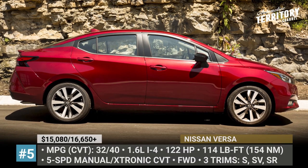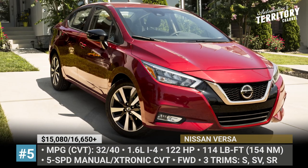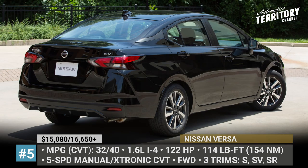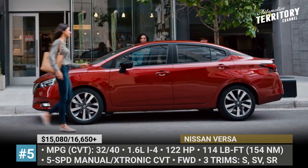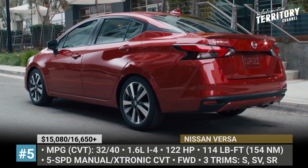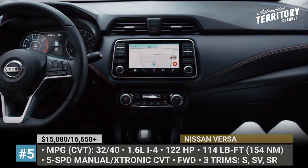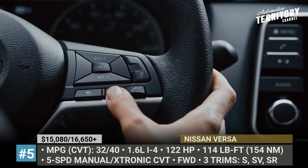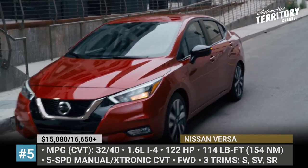Nissan Versa. Fully redesigned some two years ago, the Versa does not get any updates for 2022, but keeps a low starting price paired with plenty of advanced safety features and a smooth riding experience. The lineup includes S, SV and SR models powered by the same 1.6-liter four-cylinder with 122 hp and 114 pound-feet. In case of the entry-level trim, it is paired with a 5-speed manual, while the Nissan X-Tronic CVT is a $1,500 option.